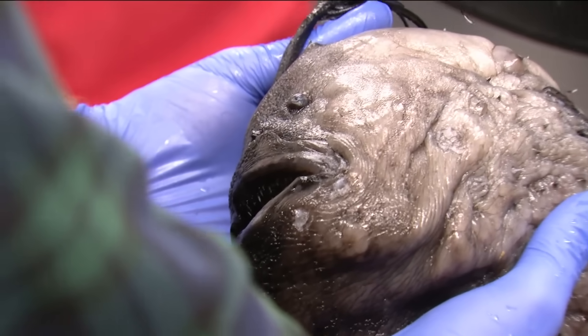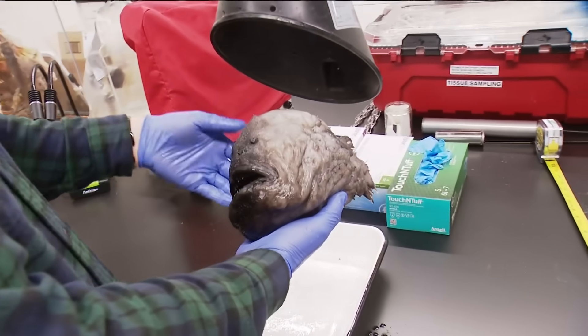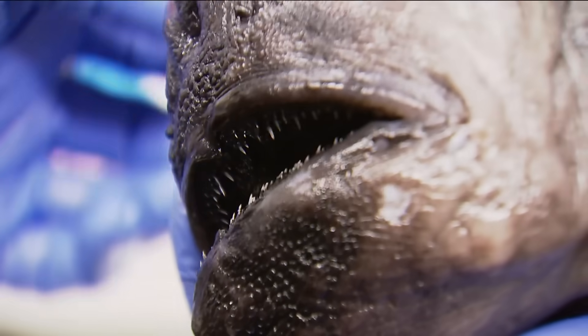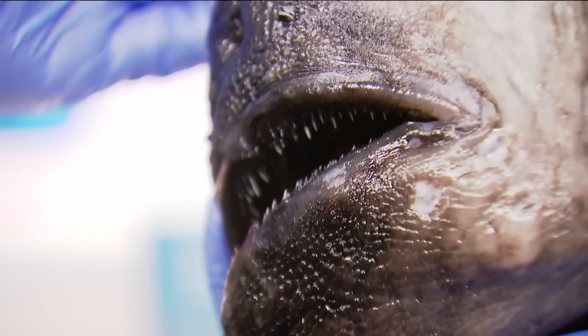There's probably less than 40 specimens in museums around the world of this particular species of fish. It washed ashore in Carlsbad's South Ponto Beach last week and was quickly turned over to Ben Frable here at Scripps.